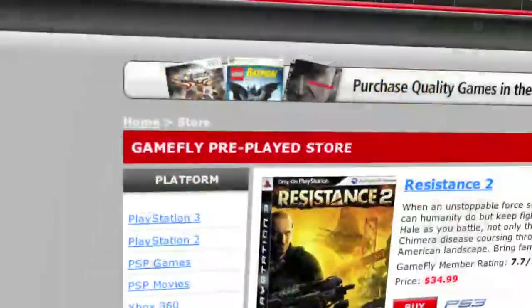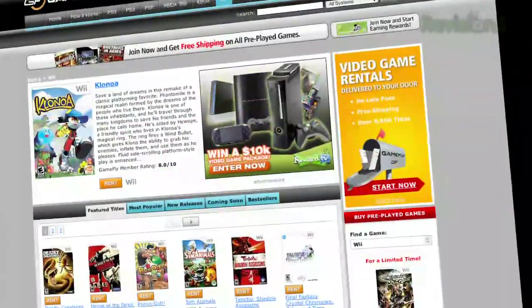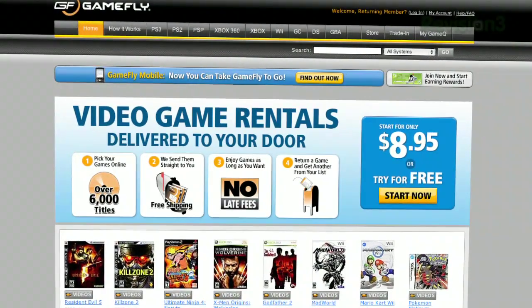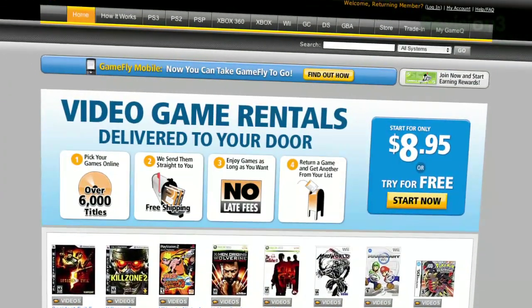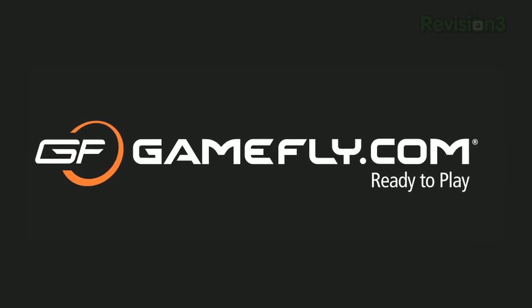Once you're done playing a game, send it back and GameFly will send you the next available game on your list. If you really like the game you're playing, simply click Keep It on the GameFly website and the game is yours at a discounted price. GameFly will even mail you the case and manuals free of charge. TechZilla Daily fans get a two-week free trial when you go to www.gamefly.com. Check it out and support us by supporting our sponsors.